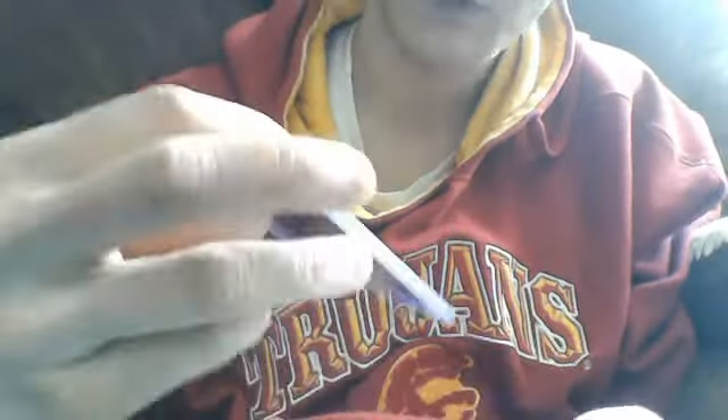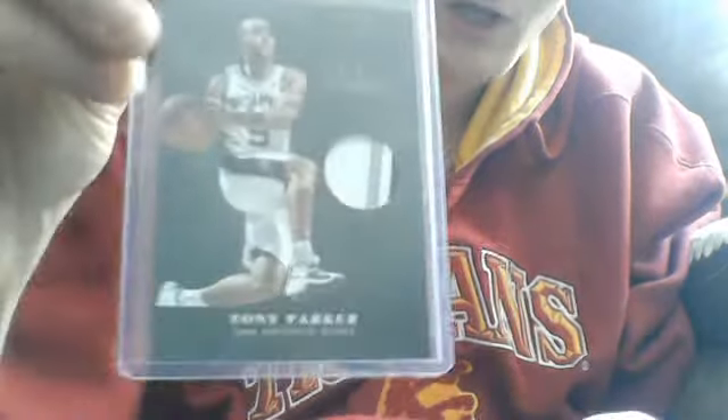This sweet — I might even keep this myself, I'm not sure — but this really sweet four-break patch out of Black Box Elite of Tony Parker, out of twenty-five.